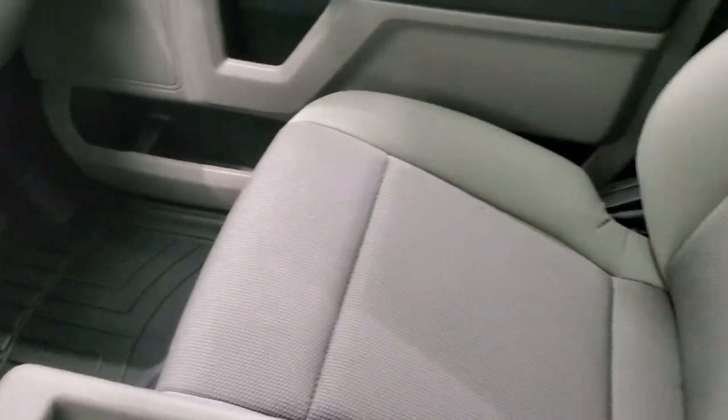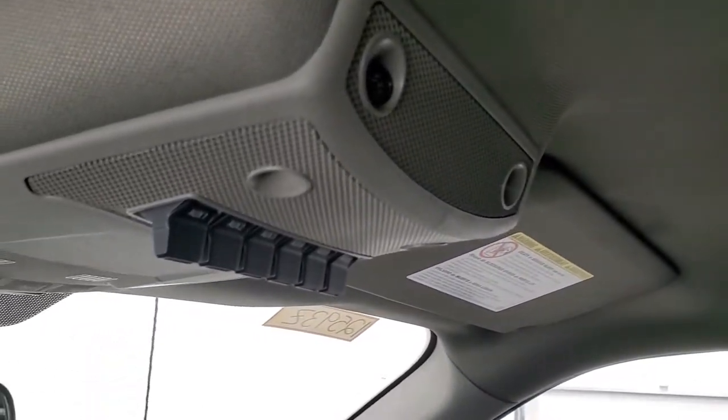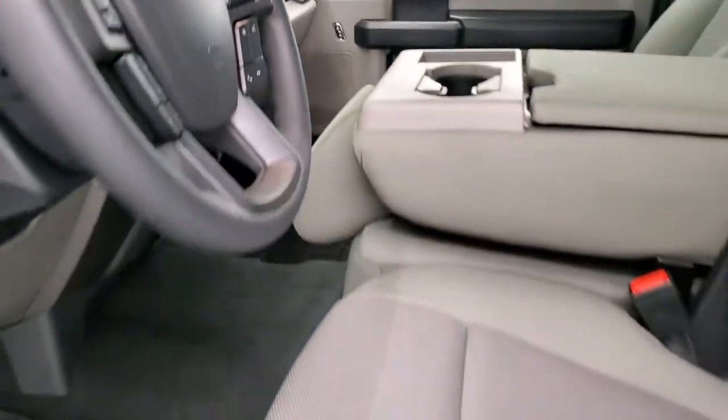Passenger side floor mat and seat are absolutely perfect. This truck has never been smoked in, smells like new inside, and the headliner is absolutely perfect. Six upfitter switches and map lights up top. We'll take a quick look at the back seats and then we'll start it up and take a look under the hood.